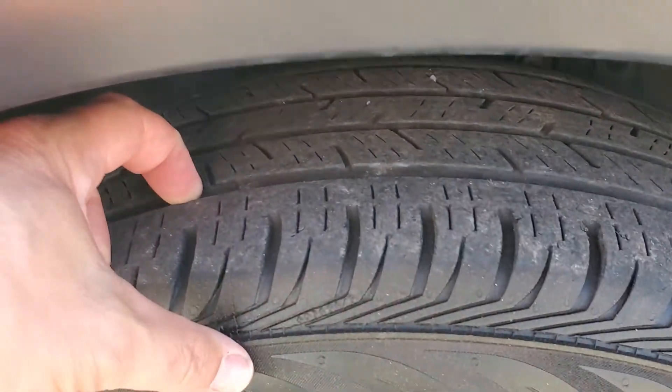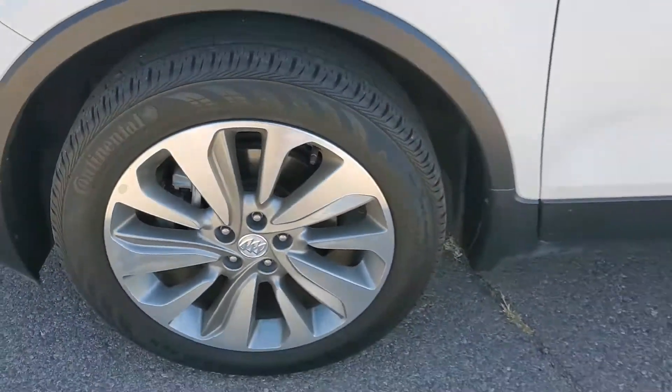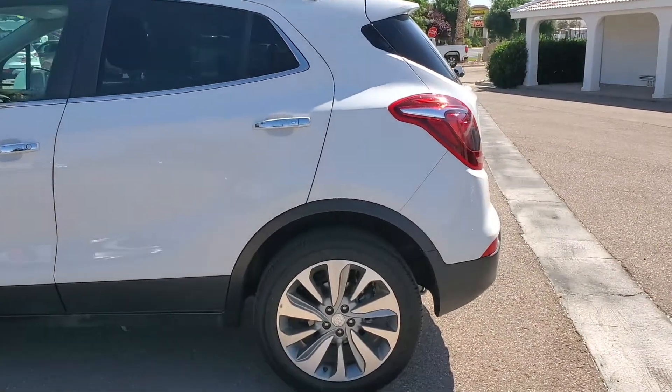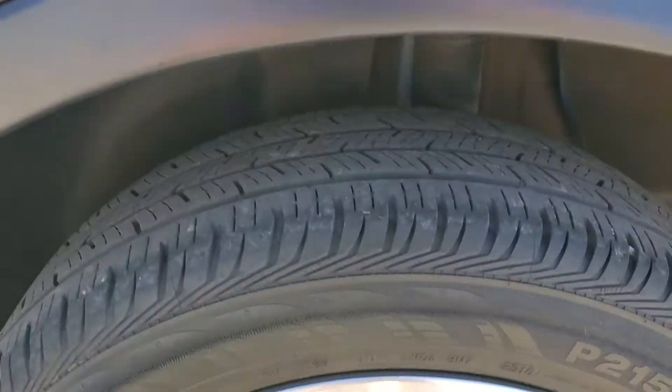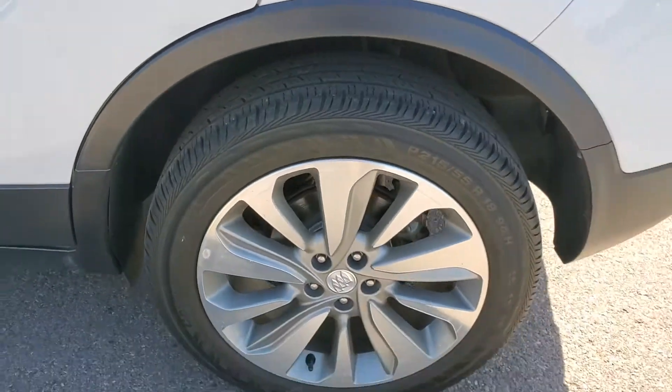Rubber is probably about 40 to 50 percent. And the back tires are also about the same tread depth.